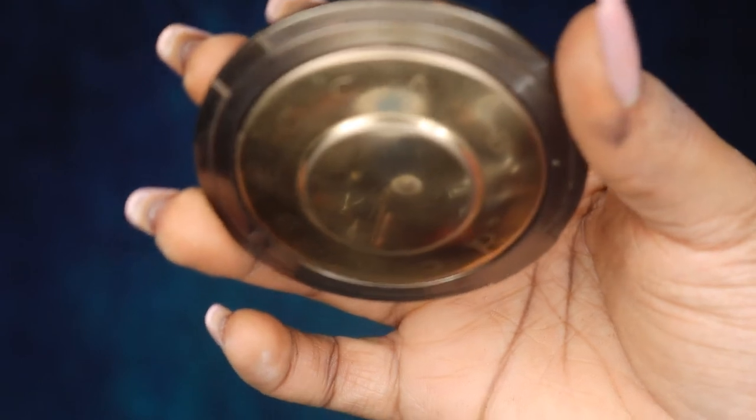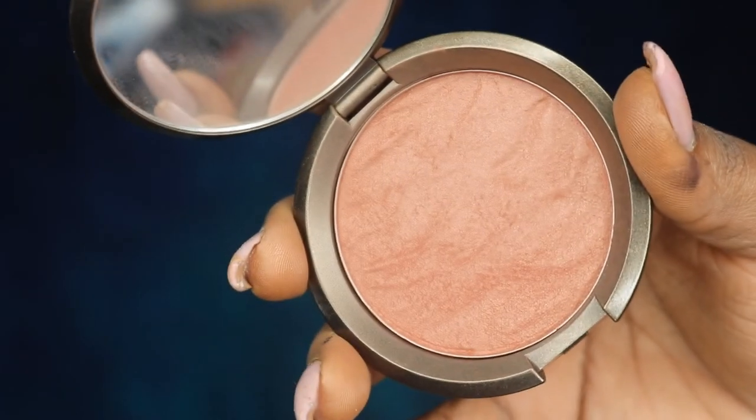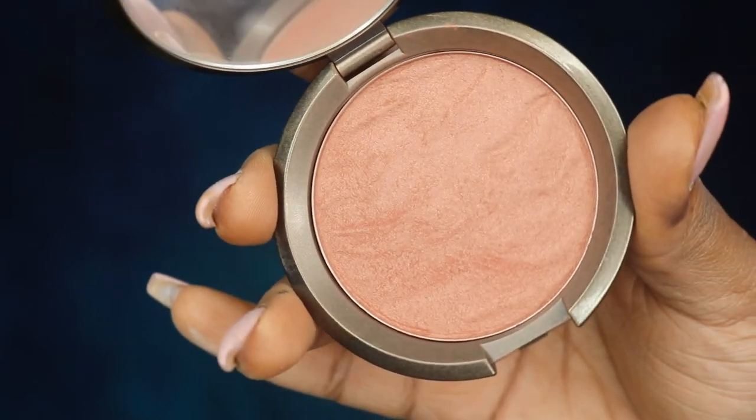My holy grail bronzer is this Becca bronzer in Maui Nights. It's super pretty and has a little sheen to it.